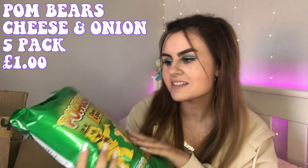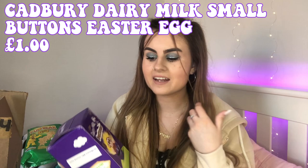I got a five-pack of cheese and onion Pom-Bears, because these are an elite flavour. If you don't like these, you're missing out!